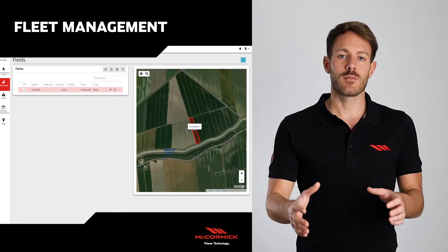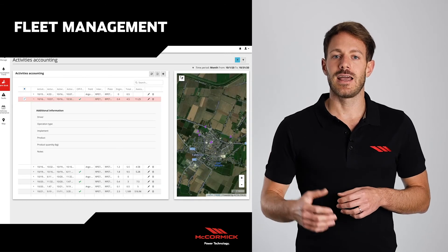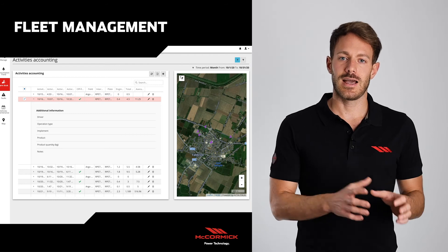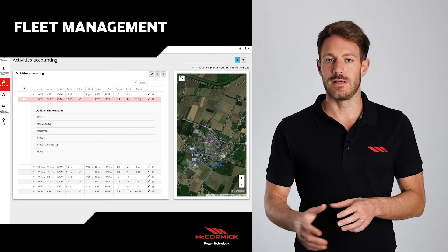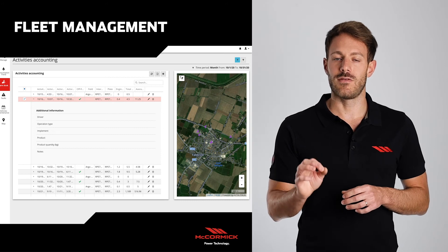And finally we have the farm book page, where we can set and define on a map our fields, and have an automatic report of all operations performed outside and inside the field, with the starting time, the handling time, and the average consumption.